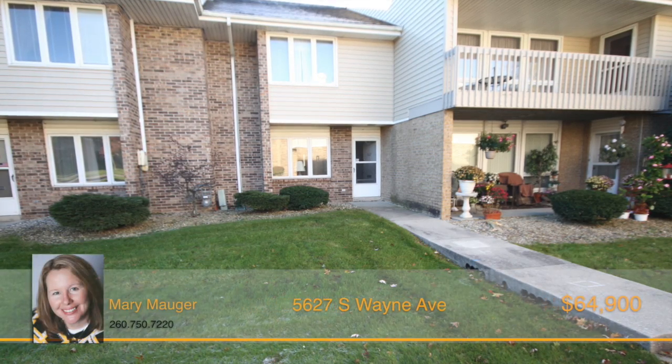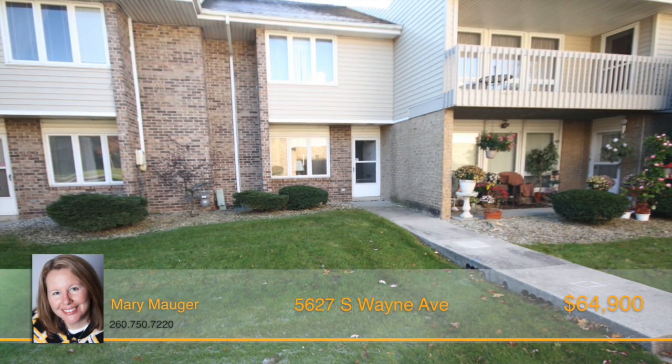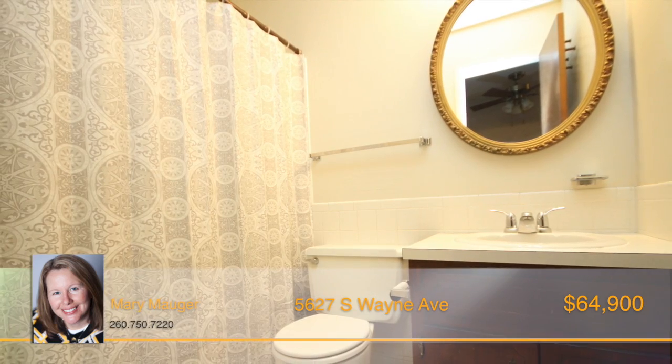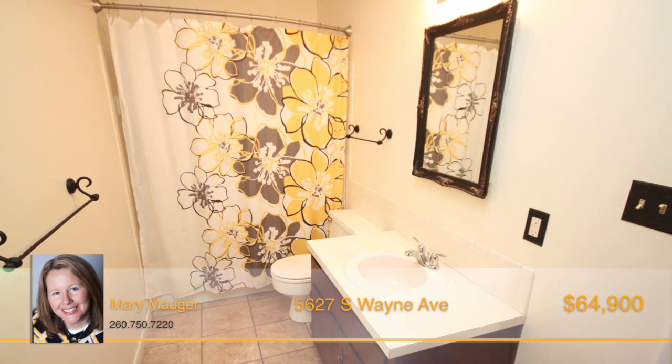A spacious condo with over 1,200 square feet, which includes two bedrooms, both with walk-in closets, two full baths on the upper level, and a half bath on the main level.